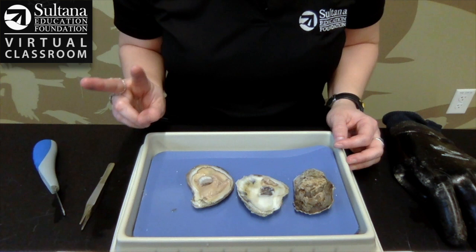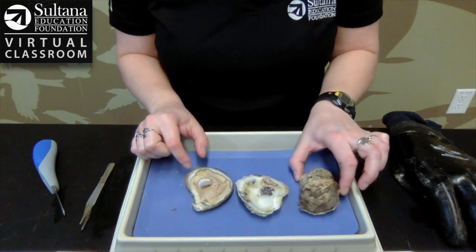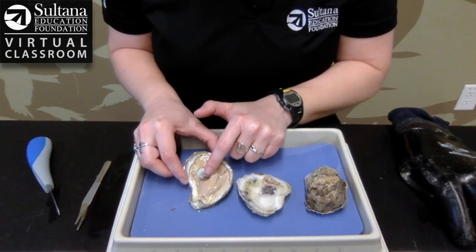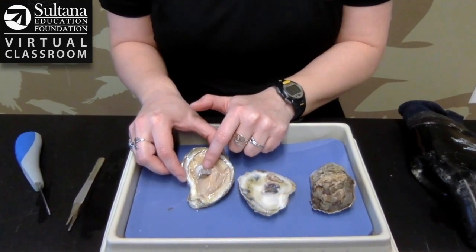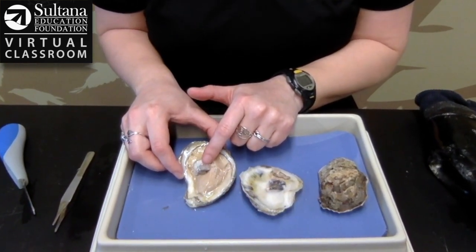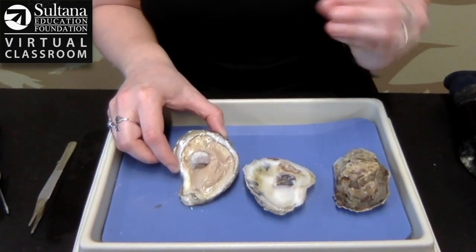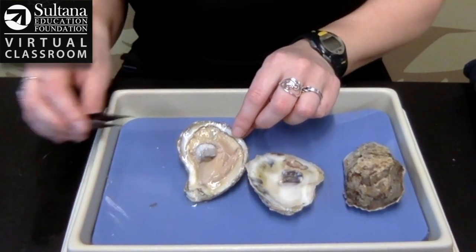Oysters are what scientists call bivalves — that means it has two shells. You can see here's one shell and here's the other. The reason I had to use that special tool to open it is right here — do you see how it's kind of white and then almost a clear color? That is a muscle. You have muscles in your arms and your legs that help you move your body; the oyster has this muscle called the adductor muscle, and that's what helps it open and close its two shells.